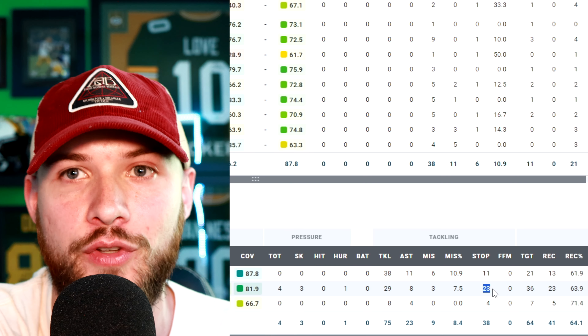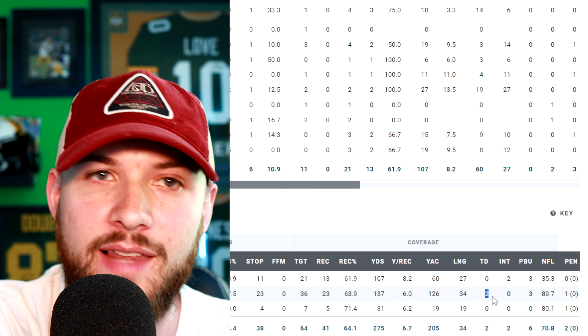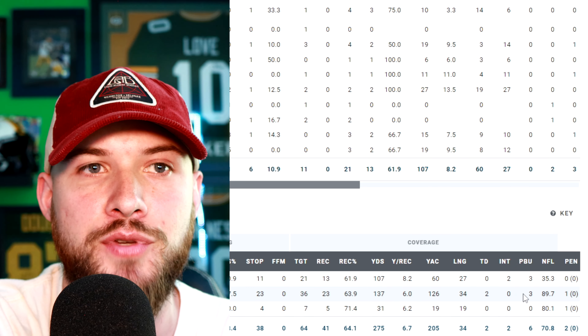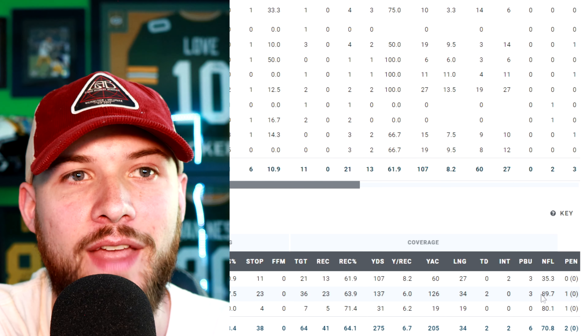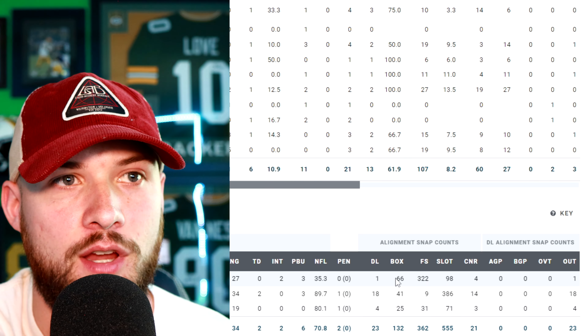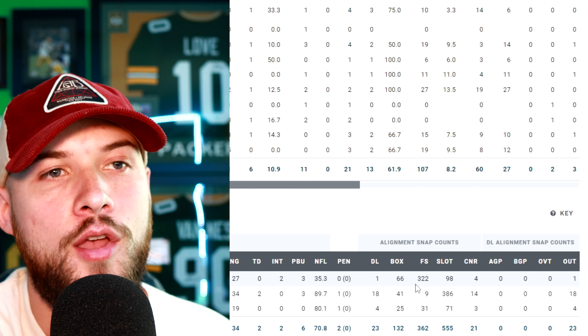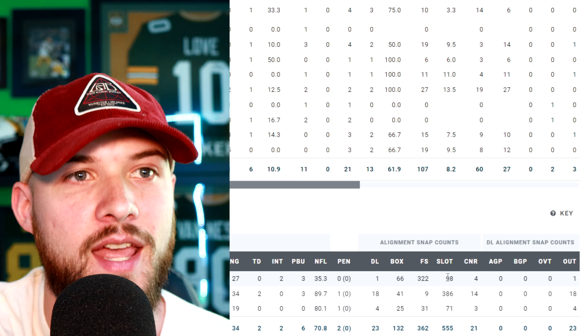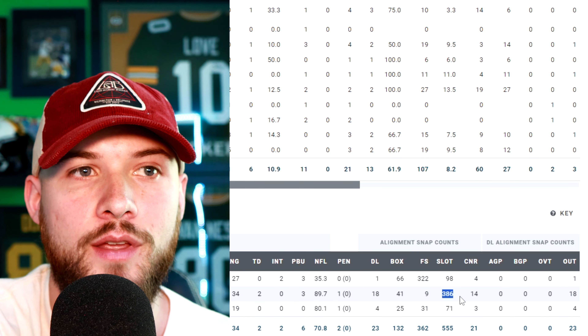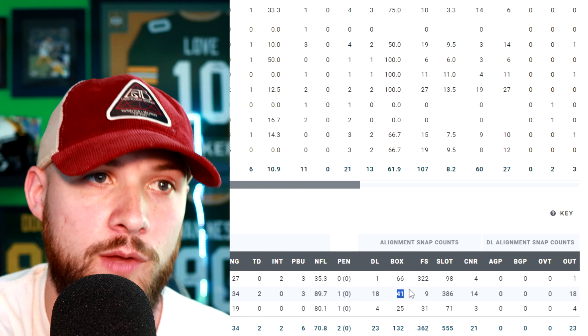In 2022, Bullard had 29 tackles, only three missed — a 7.5 missed tackle rate — and 23 stops, as he was closer to the line of scrimmage. He allowed 23 receptions for 137 yards, did allow two touchdowns, didn't have an interception, but had three pass breakups and allowed a QB rating of 89.7. Looking at his alignment snap counts, last year he had 66 snaps in the box, 322 at free safety, and 98 in the slot. In 2022, he was majority in the slot with 386 snaps there, only nine deep at safety, and 41 in the box.